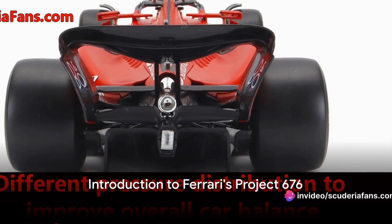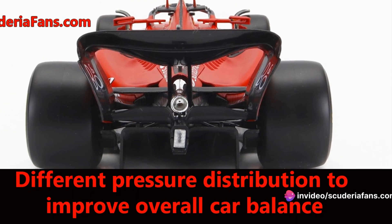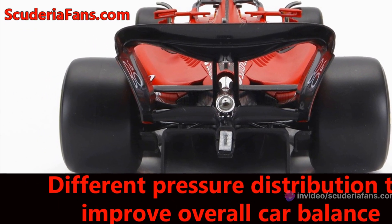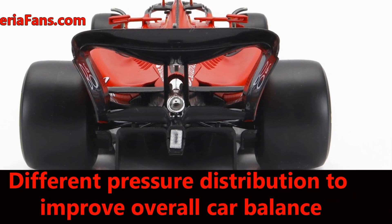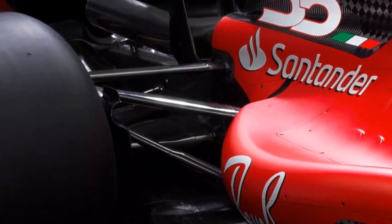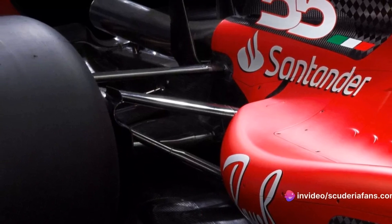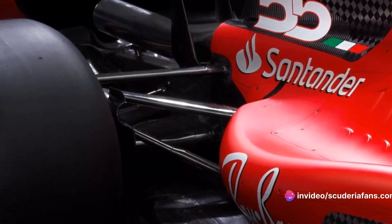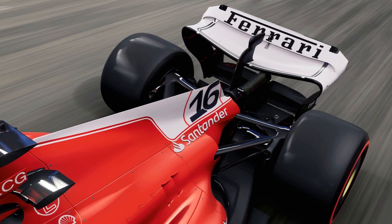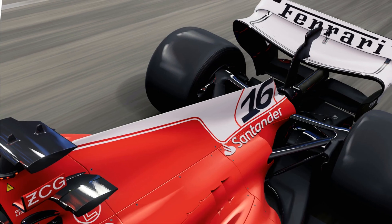What makes Ferrari's Project 676 stand out in the 2024 Formula One car design? At the heart of Project 676 is the innovative redesign of the transmission and gearbox. The brains at Marinello have not only managed to enhance reliability but also cleverly shrink the gearbox's dimensions. This isn't just a change for change's sake — it's a strategic move with a hidden perk.